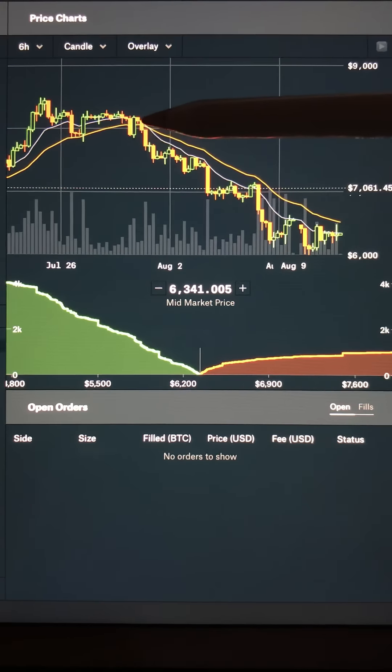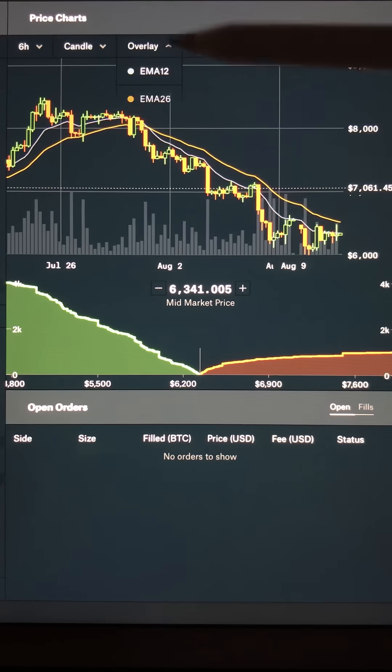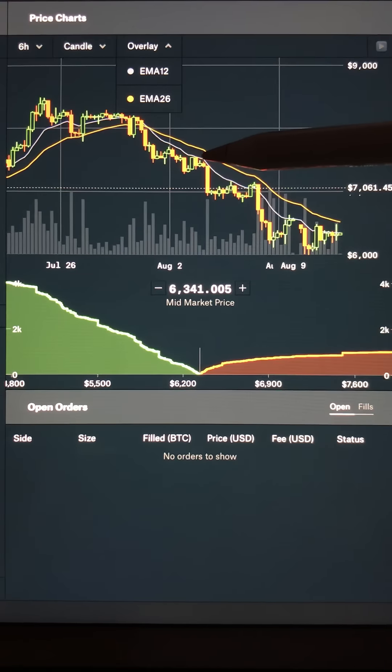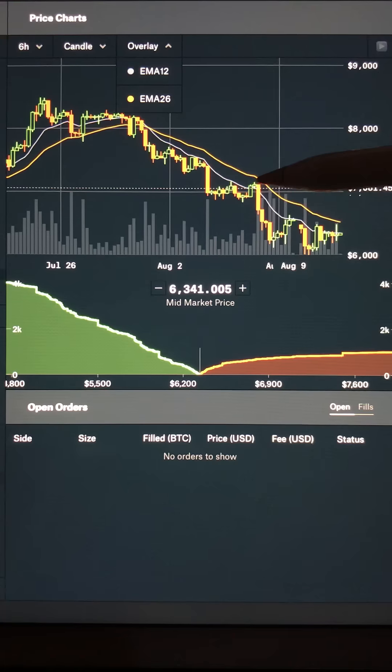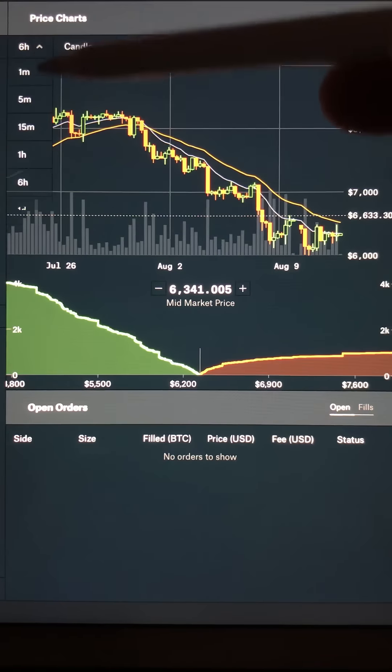When we crossed bearish here, basically at the beginning of August, these two EMAs have acted as strong resistance, especially our EMA 12, where we're unable to break. We actually broke here for just a candle until we fell down. And basically resistance holds — although the trend is slowly flattening out here.